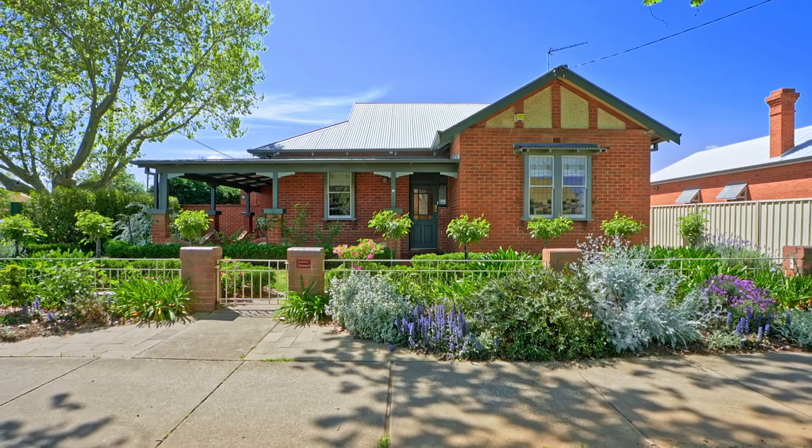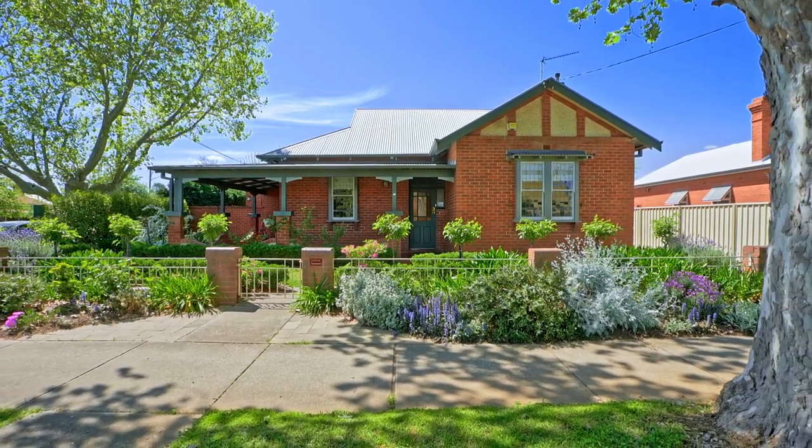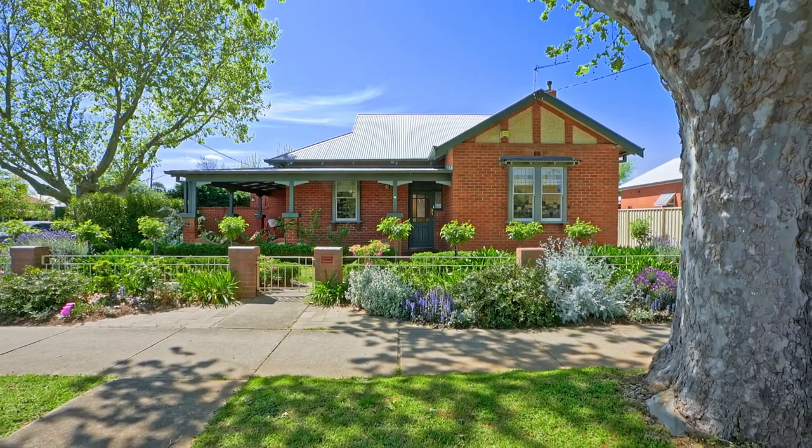This is a unique and exclusive property and I'm sure you're going to want to inspect it. If you do, please call me, Paul Gooden, or look us up at fitzpatricks.au. Thank you.